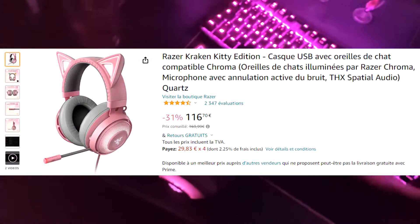My headset. That's a Razer Kraken Kitty, pink edition. Again.